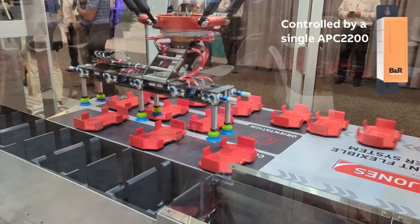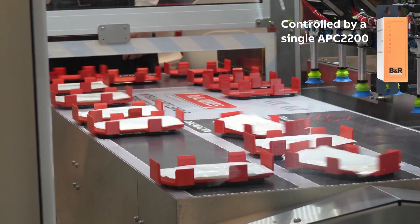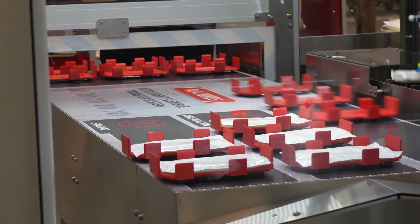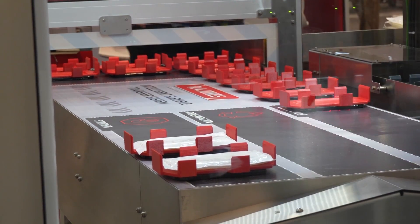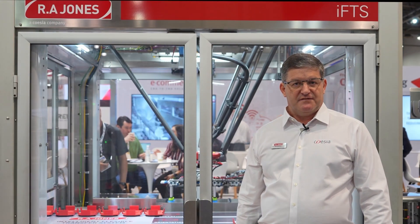The whole system is being controlled by a B&R single controller, including the 60 ACAPOS table. On the robot, we have the drive-on motor technology being used as we pick up those pouches with vacuum and move them into the bucket conveyor.